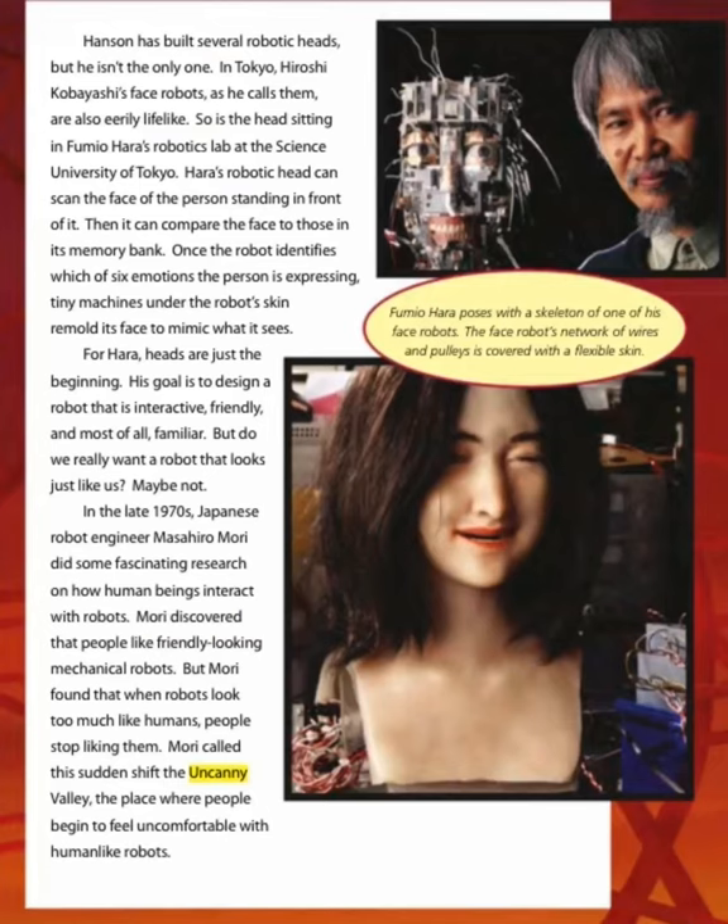Hanson has built several robotic heads, but he isn't the only one. In Tokyo, Hiroshi Kobayashi's face robots are also eerily lifelike. So is the head sitting in Fumio Hara's robotics lab at the Science University of Tokyo. Hara's robotic head can scan the face of the person standing in front of it, then compare the face to those in its memory bank. Once the robot identifies which of six emotions the person is expressing, tiny machines under the robot's skin mold its face to mimic what it sees. For Hara, heads are just the beginning — his goal is to design a robot that is interactive, friendly, and most of all familiar.